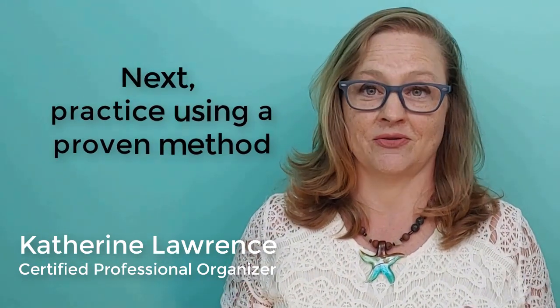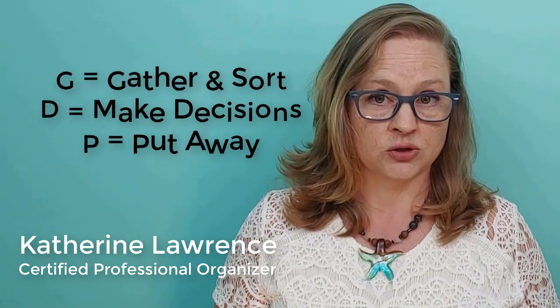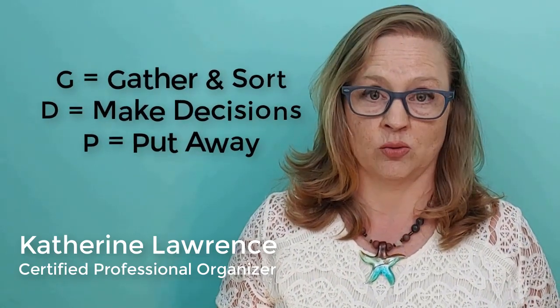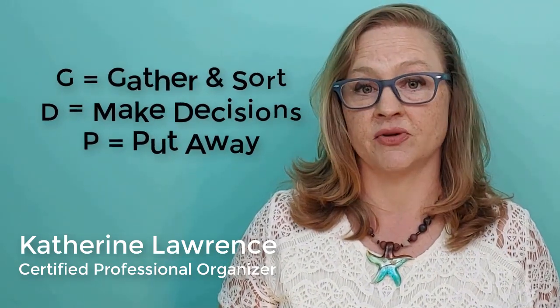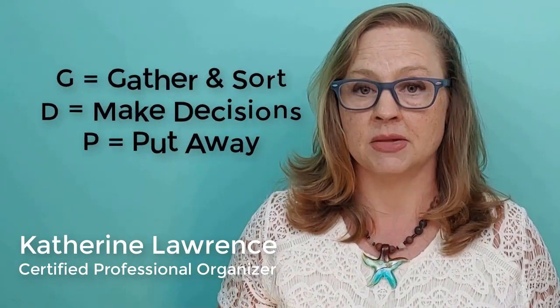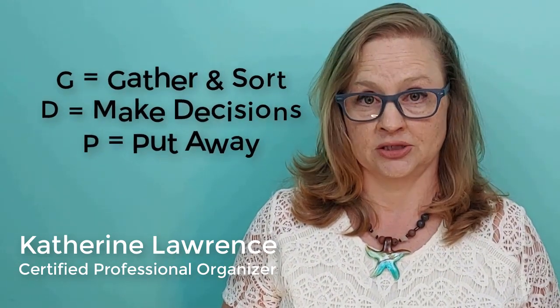It will be different organizing for others. I recommend using a three-step process I call GDP. GDP stands for: gather and sort like items, ask your client to decide what to keep, and finally put things away in an orderly fashion. Following this proven method allows professional organizers to work efficiently, reduces decision fatigue, and provides forward momentum even when you are working in extremely cluttered situations.